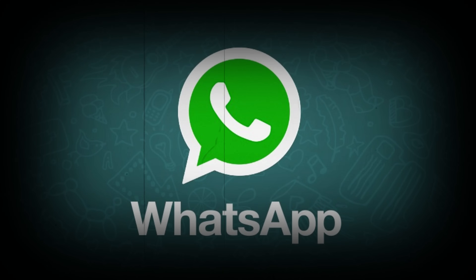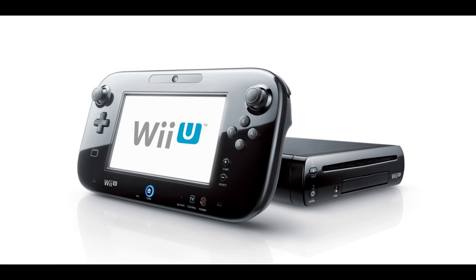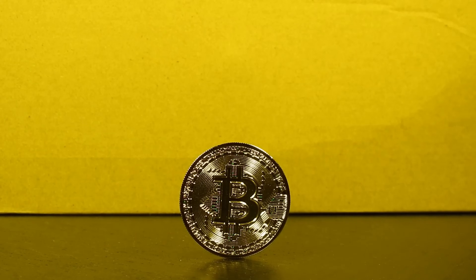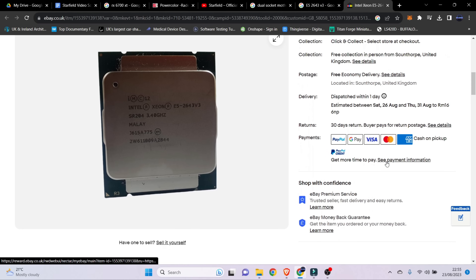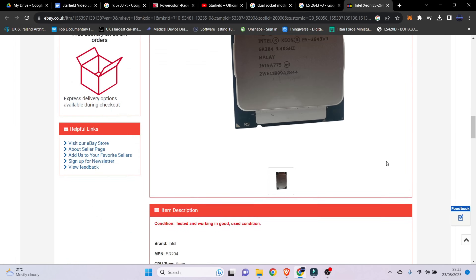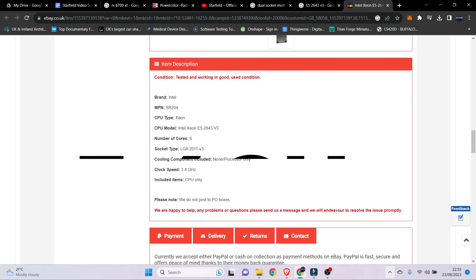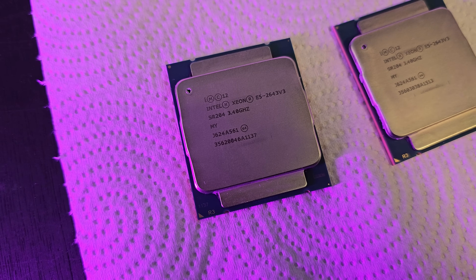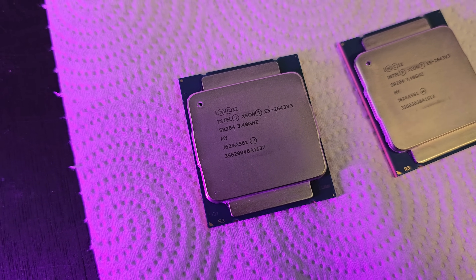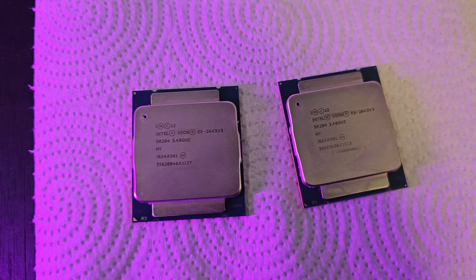In 2014, WhatsApp was acquired by Facebook for $22 billion, the Wii U was still a thing, and Bitcoin was priced at $320 in December. What you may have missed is the release of the E5-2643 Xeon CPU, which has six cores, 12 threads, and runs at a base clock of 3.4GHz. The unique thing about this CPU is it can run with two CPUs in a single motherboard — not all Xeons allow that.